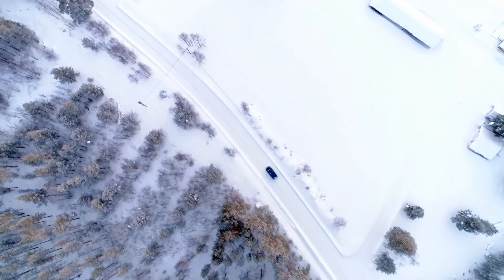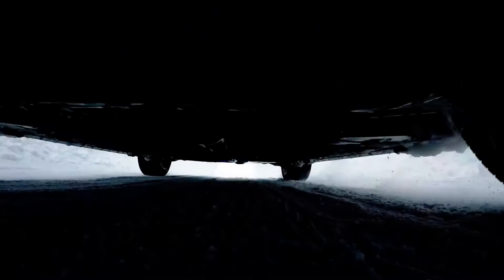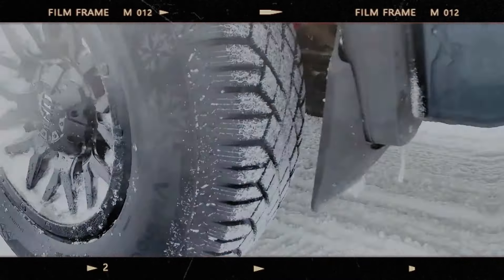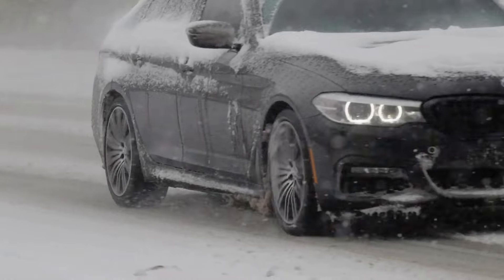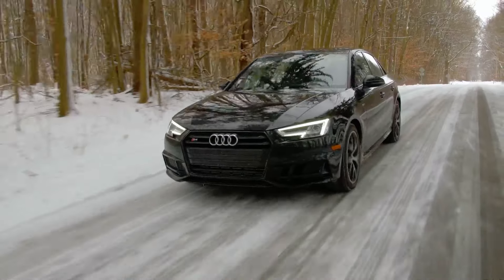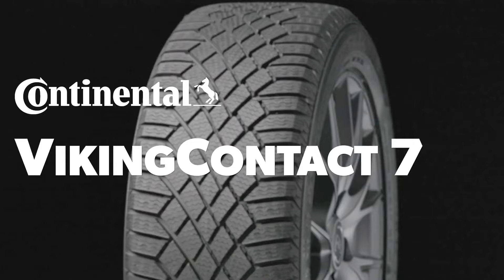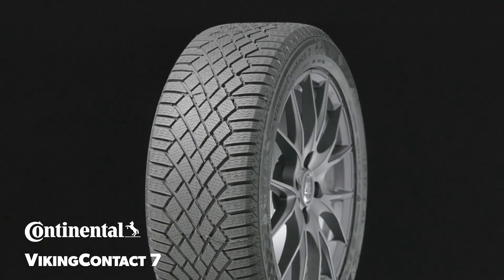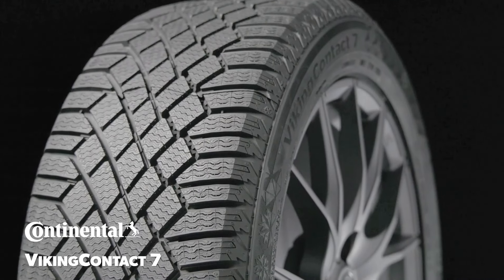The VikingContact 7 also features Grip Edge technology, which uses sharp tread edges and interlocking sipes to enhance traction on snow and ice. This technology is particularly beneficial for braking and cornering, providing drivers with confidence in even the most challenging winter conditions. Furthermore, the tire is engineered with low rolling resistance, which improves fuel efficiency — a rare feature for a winter tire.